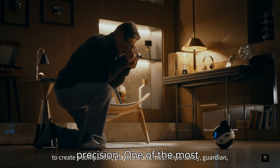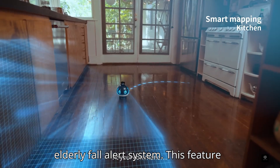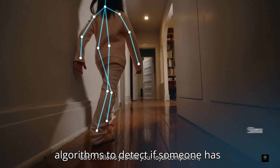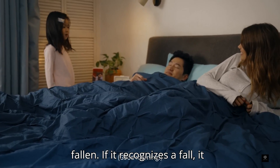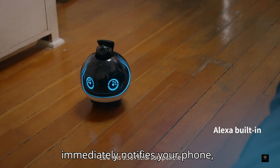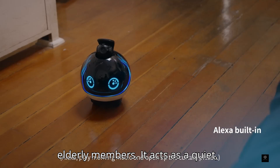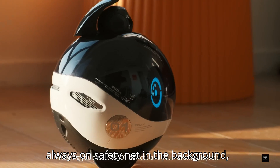One of the most impressive features of the Ebo-X is its Elderly Fall Alert System. This feature uses advanced gesture inspection algorithms to detect if someone has fallen. If it recognizes a fall, it immediately notifies your phone, providing peace of mind for families with elderly members. It acts as a quiet, always-on safety net in the background.